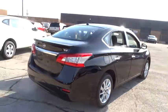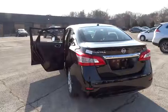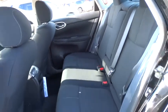CD player, security system, brake assist, overhead console, panic alarm, tachometer, remote keyless entry, tilt steering wheel, driver vanity mirror, front reading lamps, front bucket seats, passenger vanity mirror.